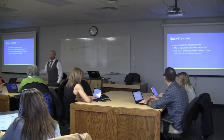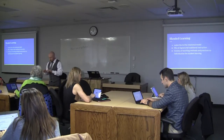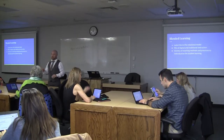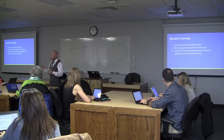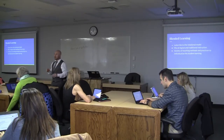It is a blended learning approach, and I subscribe to a rotational model. Students should be at their desks working on their computers, but they should also move around the room, take different activities, and work with different people. At different points in the lesson, we get up, move, and try different stations — so not everybody is working on the same thing at the same time.